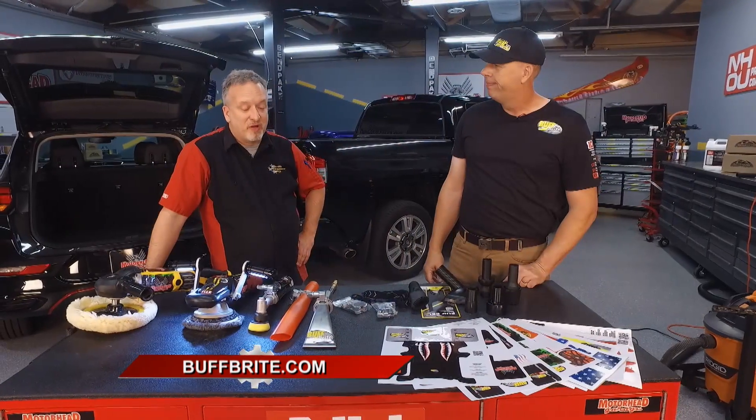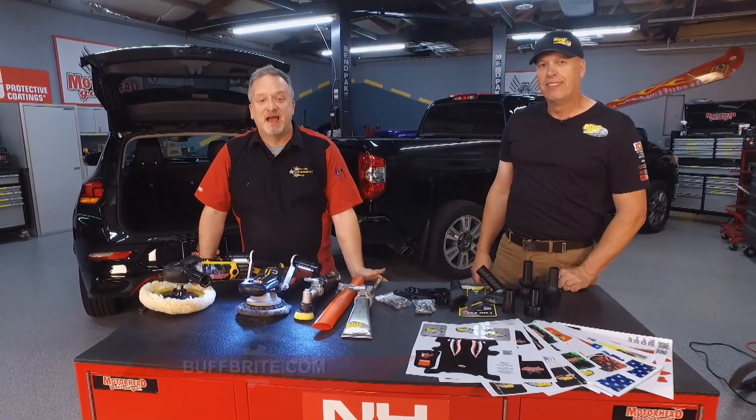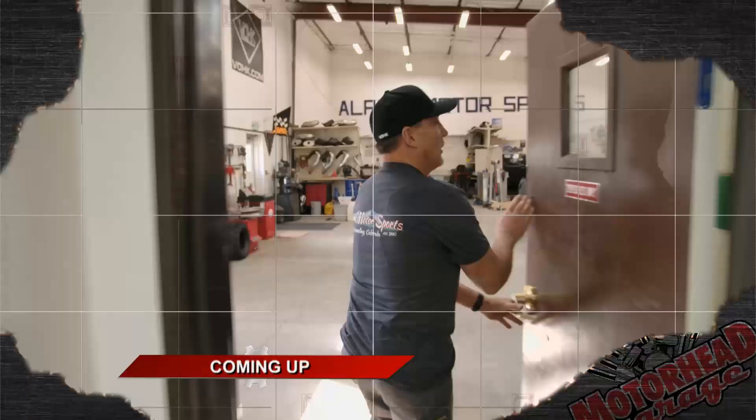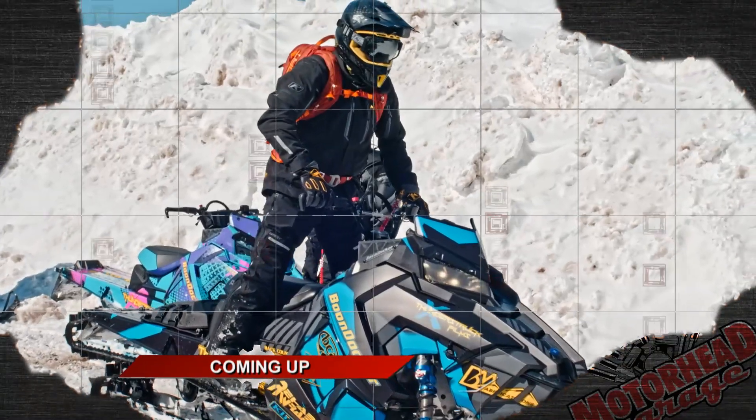They're solving problems and going to make your detailing job a lot better and a whole lot easier. Buffbrite.com is the place to go. Check out more Motorhead Garage presented by DragonfireTools.com when we come back — don't go anywhere.